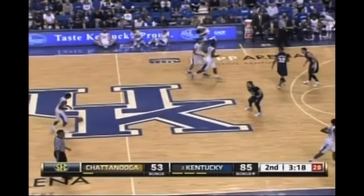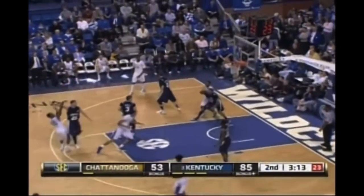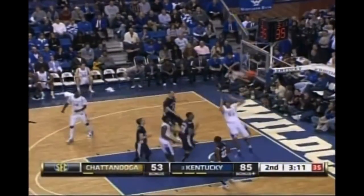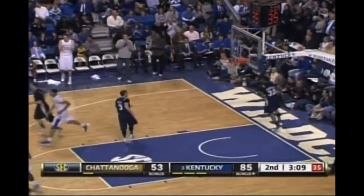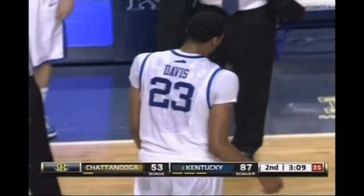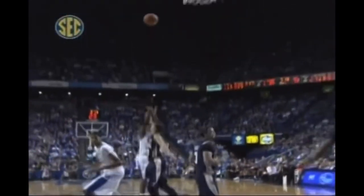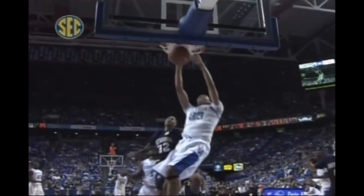And Calipari is emptying the bench. Teague inside the three-point line. I told you he wouldn't miss another one like that. And who's the first guy to greet him? Michael Kidd-Gilchrist. Excellent timing.